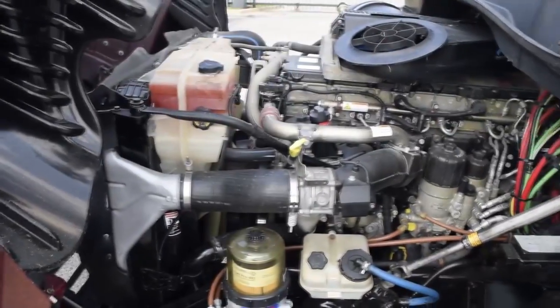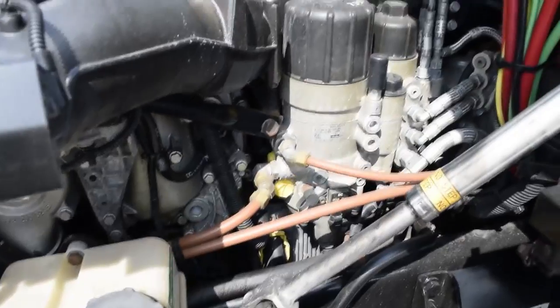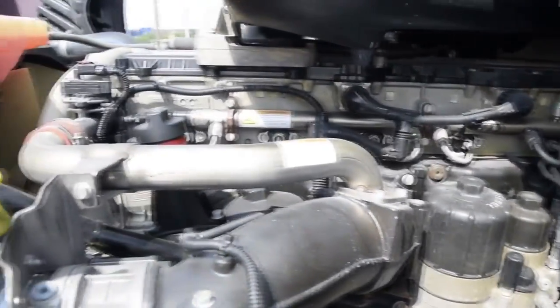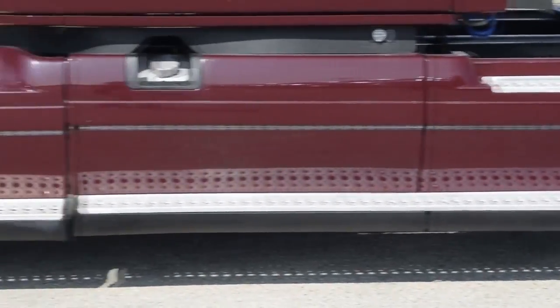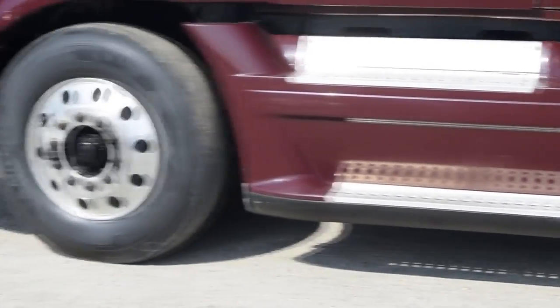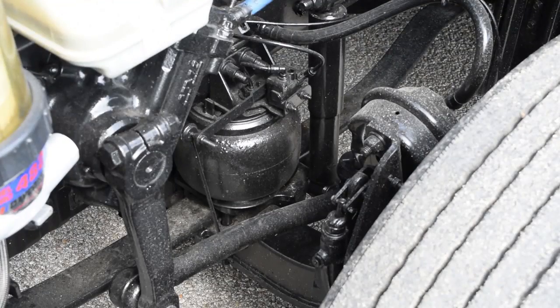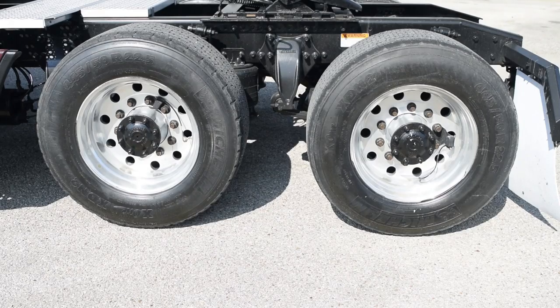This Cascadia has a very fuel-efficient Detroit DD13 435-horsepower engine with an Ultra Shift Plus 10-speed automatic transmission. It has a 2.64 gear ratio, a 234-inch wheelbase, 12,500-pound front axle, 40,000-pound rear axles, air ride front and rear suspension, dual 80-gallon fuel tanks, and all-aluminum rims with super-single tires.